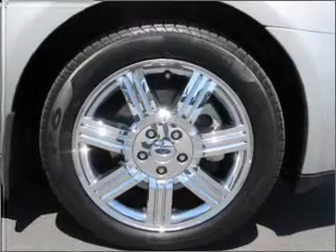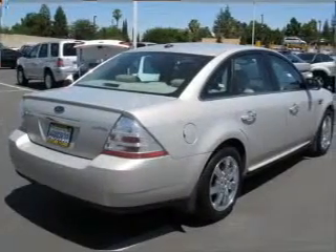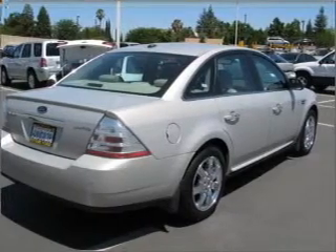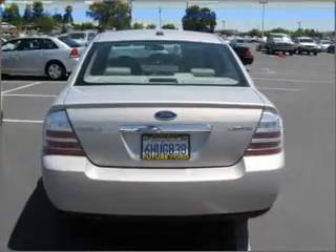Savor your listening experience with the premium sound system. You will appreciate the safety feature of anti-lock brakes. Heated seats make cold weather driving more endurable, and memory settings are one of many features.